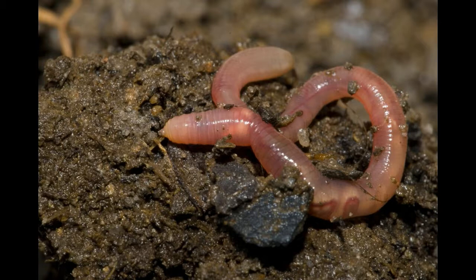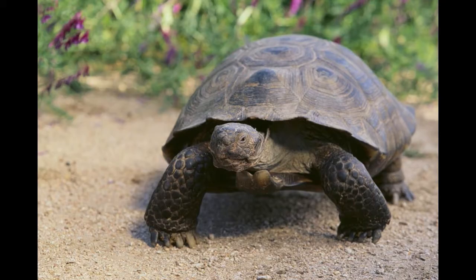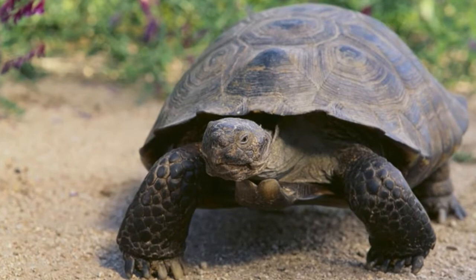Being very common worms, earthworms dwell in loamy soil. They contract and expand their bodies for the purpose of locomotion, which also helps them burrow into the soil. They feed on living or dead organic matter, and are also responsible for soil fertility. Quick fact: earthworms do not have any specific organs for respiration — they respire using their moist skin.